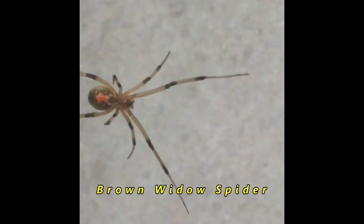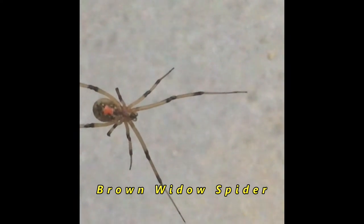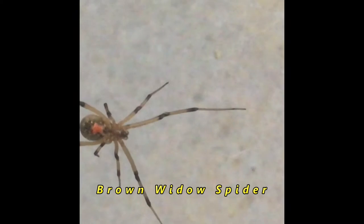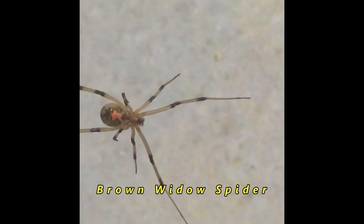Now the question is, are brown widows poisonous? Well, yes they are, but they're not as poisonous as black widow spiders. In fact, they're very closely related, but their bites are less severe.